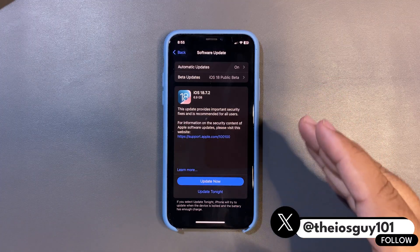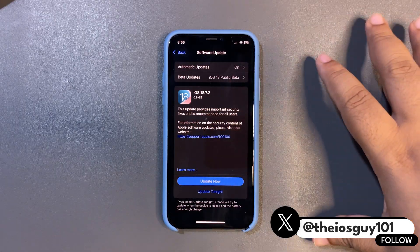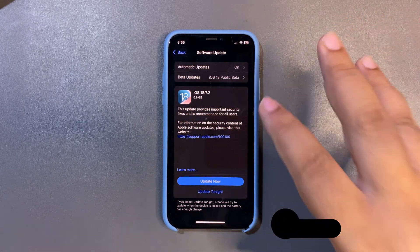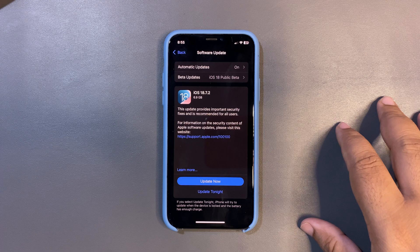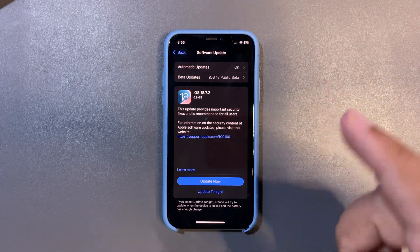This is what this update is going to be, so don't expect anything big. Whatever Apple was supposed to come out with for iOS 18, they are pretty much done. Don't expect anything fancy — it's just going to be bug fixes.